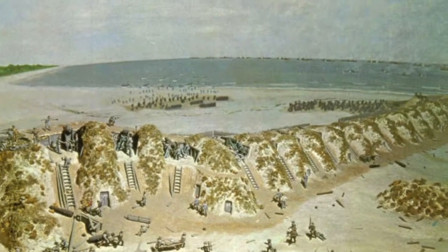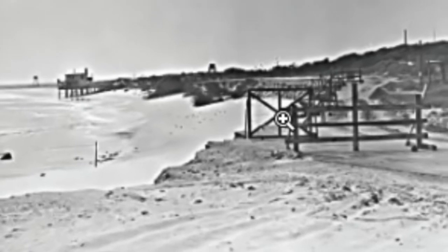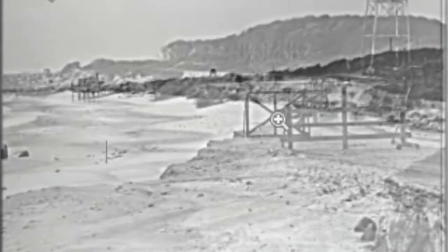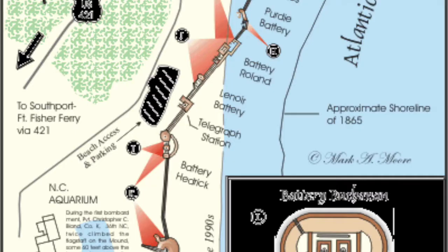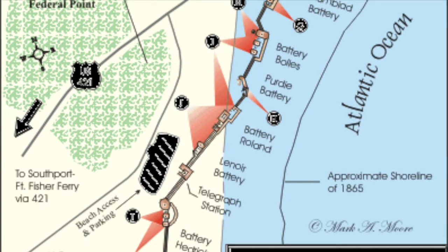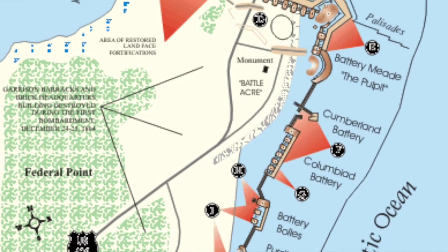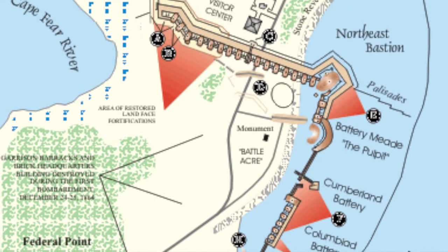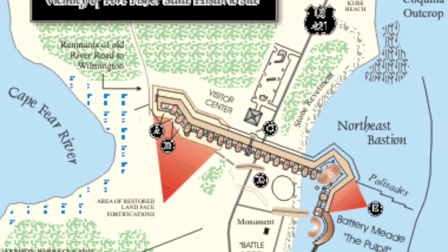Erosion at Fort Fisher was documented as early as 1761. Over the period from 1852 to 1931, the beach at Fort Fisher eroded 195 feet, according to the U.S. Army Corps of Engineers. The erosion carved out a semi-circular cove at the beach south of Curie Beach and north of the Fort Fisher recreation area and historic battleground.